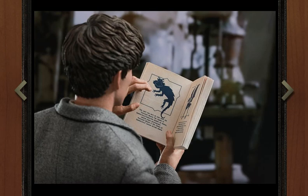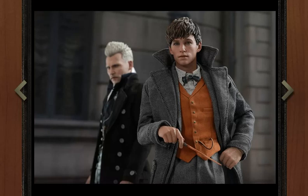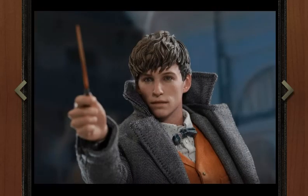You get the Fantastic Beasts book, which is really cool — it looks like it actually has print in it, and it would be cool if every page has print. And of course you get Pickett. Pickett looks slightly big, maybe slightly out of scale. Nothing terrible, but something that is noticeable. And of course you get his wand.